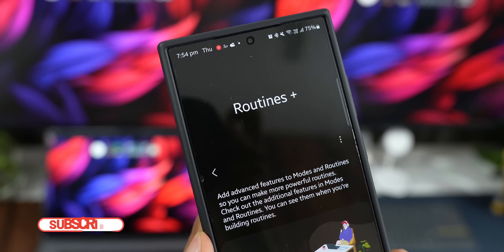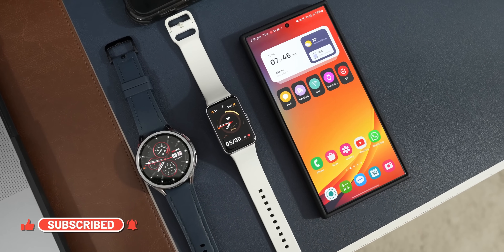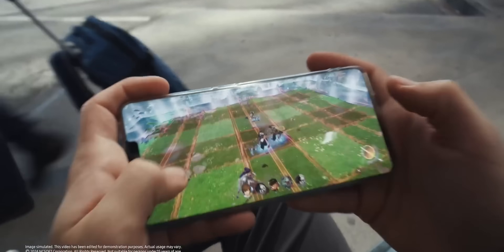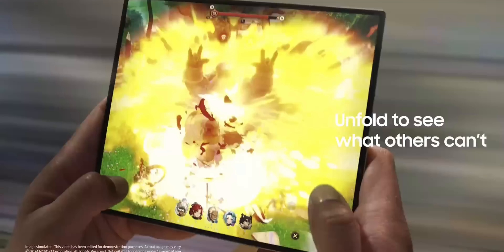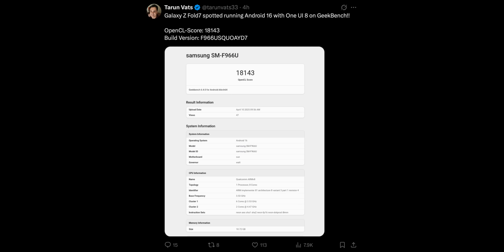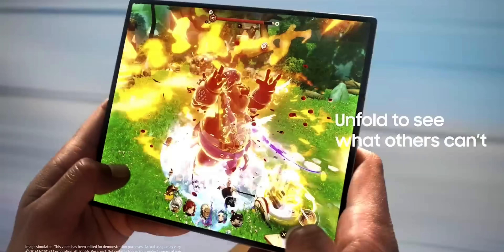Be aware that the brand new GoodLock modules compatible with One UI 7 may not be available on older devices. In other exciting news, the Galaxy Z Fold 7 and Flip 7 are expected to come with One UI 8 based on Android 16 out of the box. Theron Watts has shared a screenshot showing the device running build version AYD 7, which corresponds to One UI 8 on the Z Fold 7. This means we can expect the rest of the devices to get One UI 8 very soon as well.